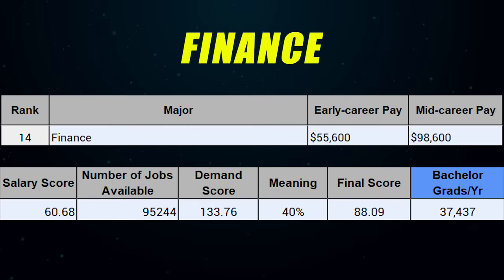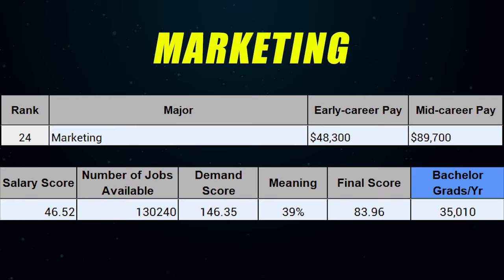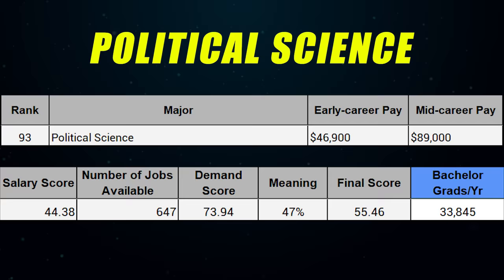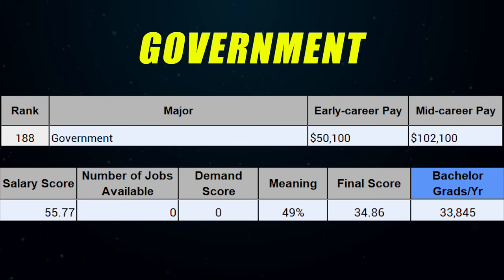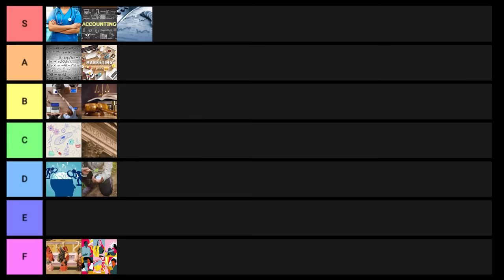Finance also barely makes it into S tier. Marketing goes into A tier. Political science is interesting — it's actually going to make it into B tier. Government is kind of similar to political science and goes into C tier. Mechanical engineering goes into S tier — it's an engineering degree but also very flexible.